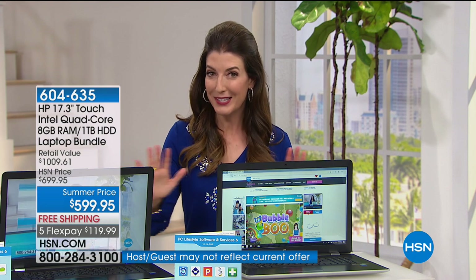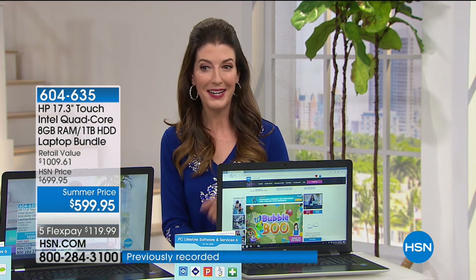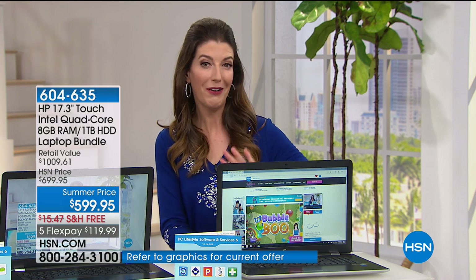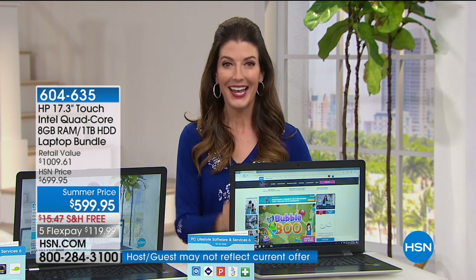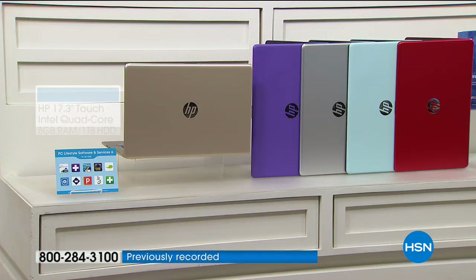We've made it super easy for you to get this home today. We're going to share our fabulous summer price — it's down to $599.95, free shipping and handling. Plus, we have two great ways to finance your order. We have the FlexPay, which you can space out over the next five months on your credit card of choice, or say yes to the VIP financing and fly high with our HSN credit card — nine-month VIP financing, getting those monthly payments down to $66 and change.